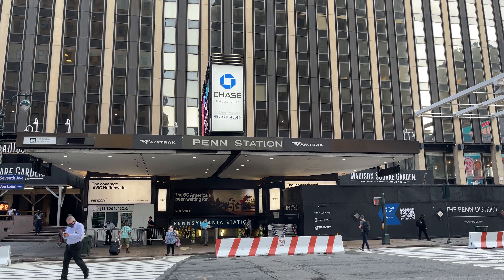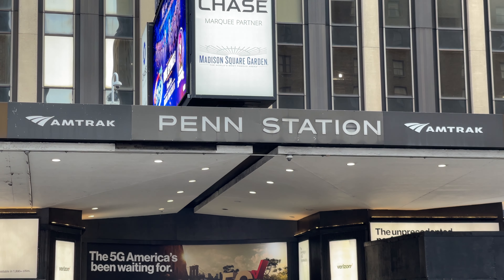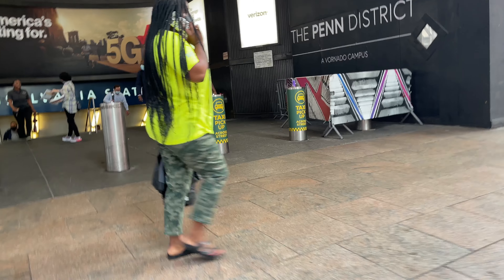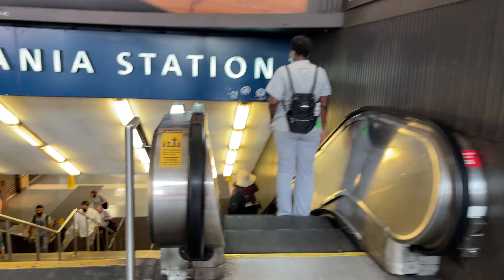Hello, and welcome to New York's historic Penn Station. Today I'm going to be riding on New Jersey Transit's Northeast Corridor line down to Hamilton. Penn Station is the home of intercity rail in New York, serving trains from Amtrak, New Jersey Transit, and the Long Island Railroad.